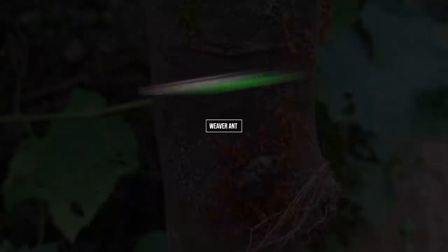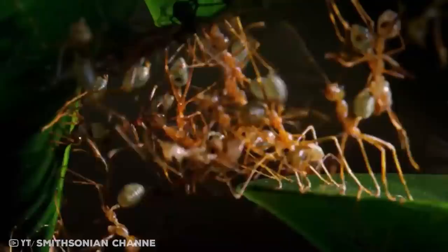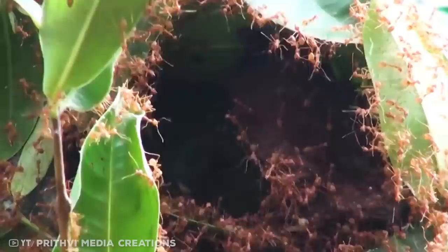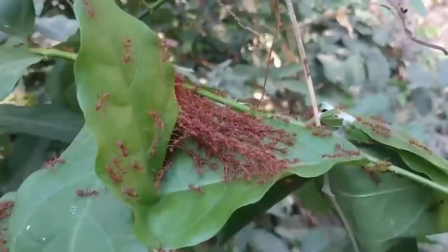Number 12: the weaver ant. The weaver ant weaves a nest out of tree leaves that are very high up, fashioning them into a canopy. To achieve this, a team of ants forms bridges with their bodies to bring the leaves together, while another fetches the larva from an existing ant nest. These worker ants hold the larva in their jaws and gently squeeze them while walking along the leaf edges.